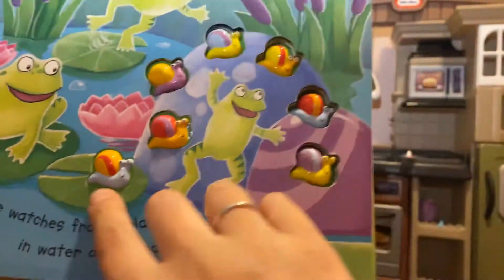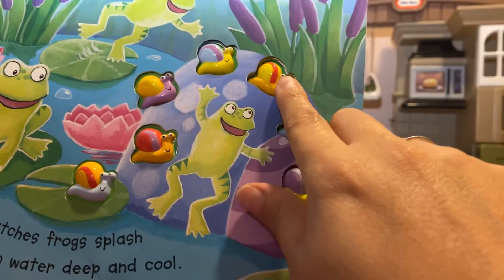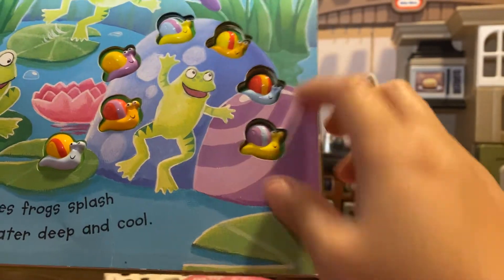Let's count. One, two, three, four, five, six, seven. Good job.